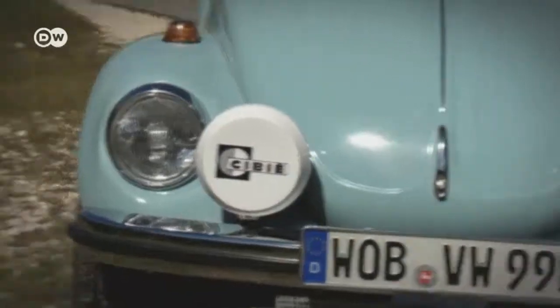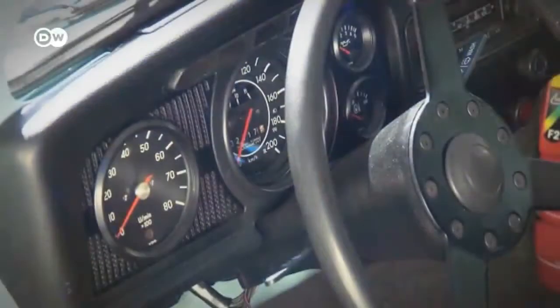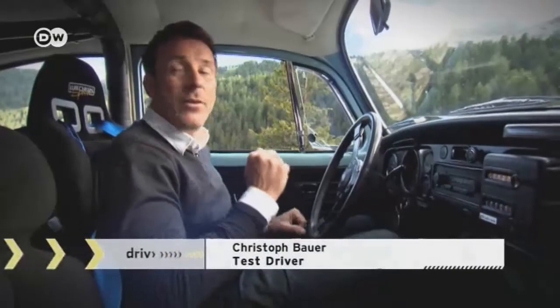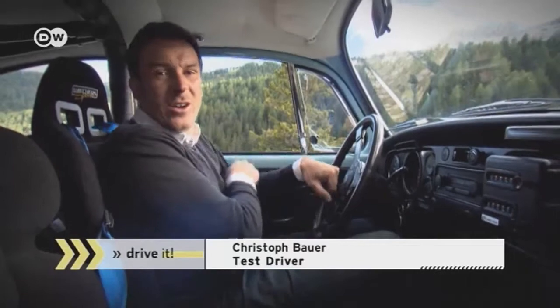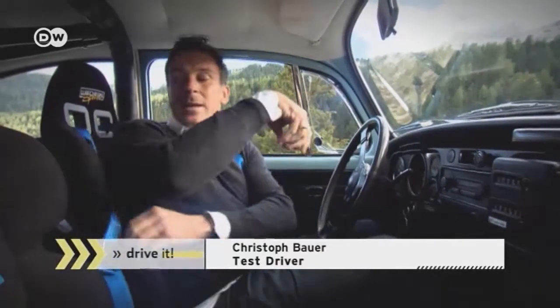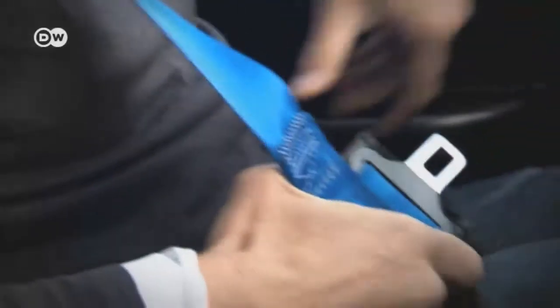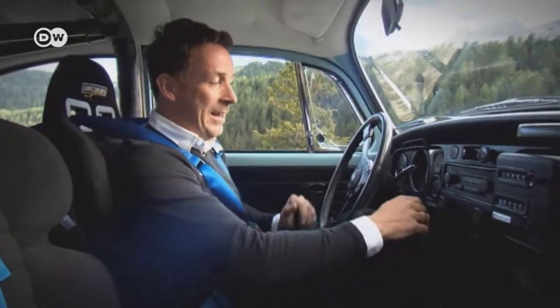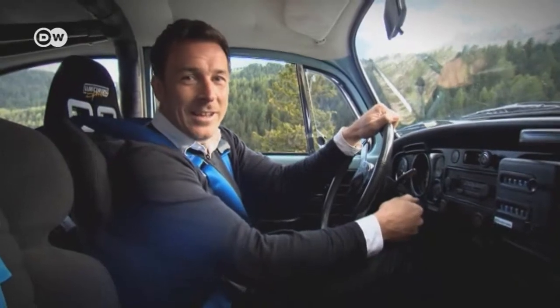The original VW Beetle wasn't very fast or flashy, though it was reliable. Our test driver says it might seem a bit laughable to have a roll bar, bucket seats, and a racing harness in a Beetle — but this isn't just any VW Bug. It's a Rally Beetle, and he's going to find out more about it.